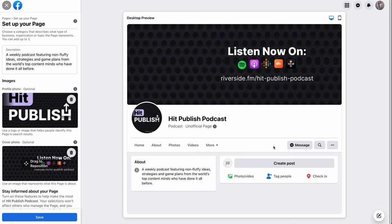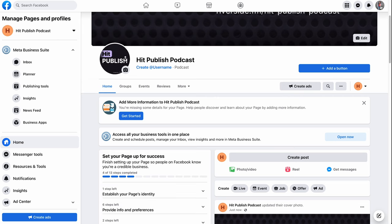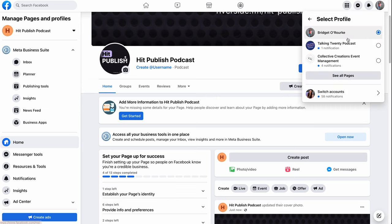Add your cover image — you can personalize this more. We suggest including a CTA on it like 'listen on your favorite streaming platform.' The ideal size and file type for your cover image is an sRGB JPG file that's 851 pixels wide, 315 pixels tall, and less than 100 kilobytes. Once your page is created, you can easily switch between it and your personal account by clicking on your profile picture.